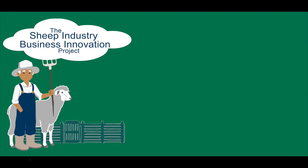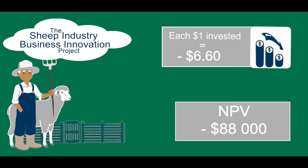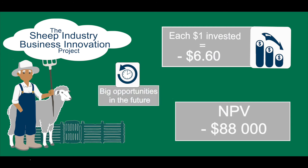If you combine both the generational and the genetic gains, the net present value return is still minus $88,000, or a benefit-cost ratio of minus 6.6, meaning $6.60 lost for each dollar invested. This technology is all new, and as costs come down over time, the economics are going to change significantly.